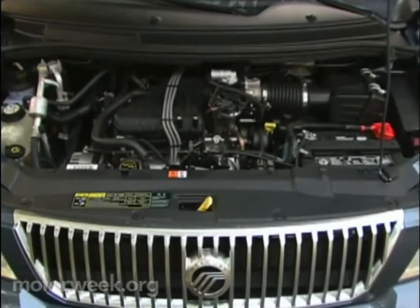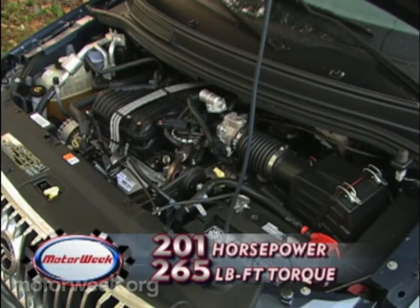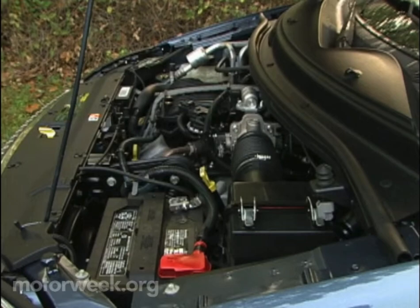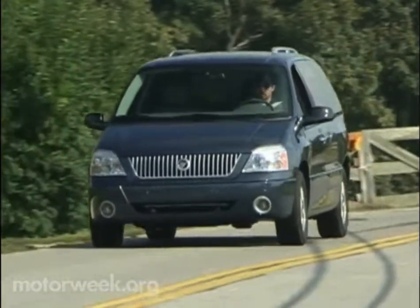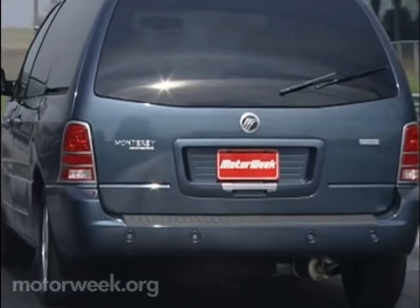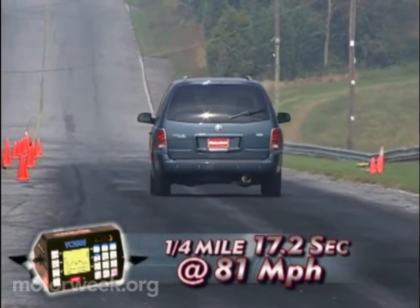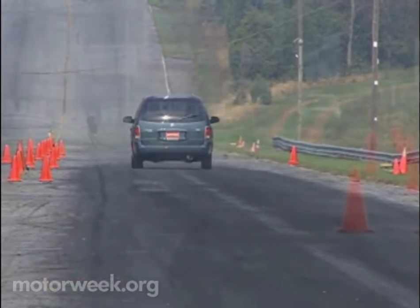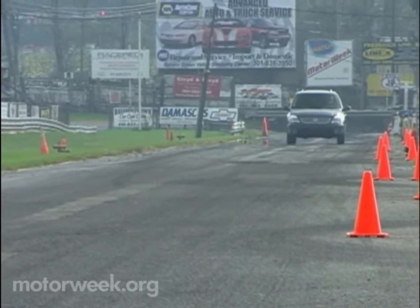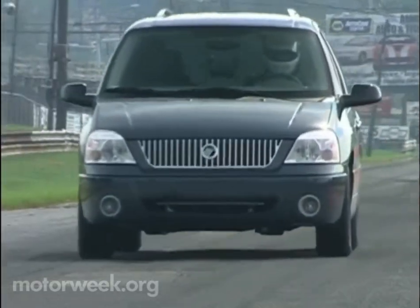The 4,400-pound Monterey is motivated by a standard 4.2-liter pushrod V6 engine. Output is 201 horsepower and a robust 265 pound-feet of torque — the most torque in its class. Towing capacity is 3,500 pounds, and that torque is linked to a front-drive, four-speed automatic transmission. All-wheel drive is not offered. Our Monterey launched to 60 in 9.4 seconds, taking the quarter mile in 17.2 seconds at 81 miles per hour — very decent numbers for a van. Throttle response is deceptively smooth at launch, but power really comes on at 3,200 RPM and pulls strong until the red line. Overall, transmission shifts are flawless and quick and, for a minivan, rather impressive in their finesse.